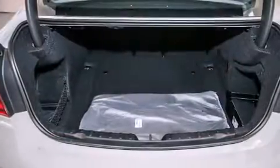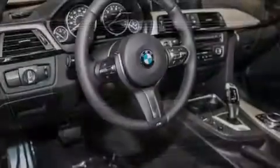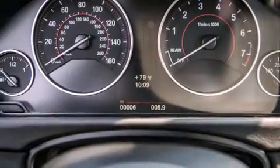Its top features and packages include the premium package, the driver assistance package, a navigation system, a rearview camera, BMW apps, and comfort access.